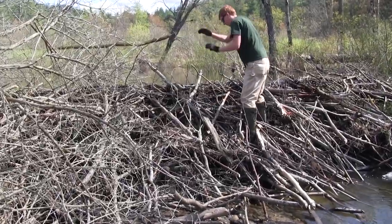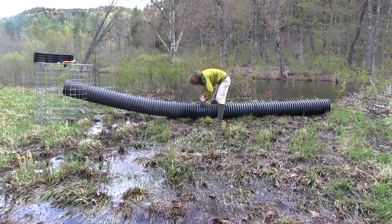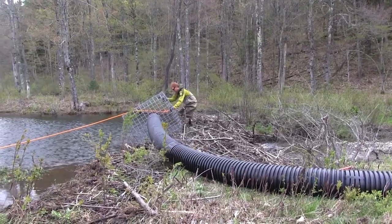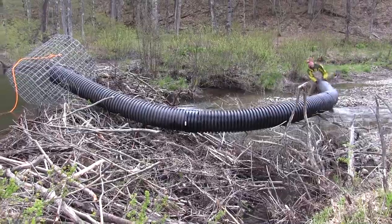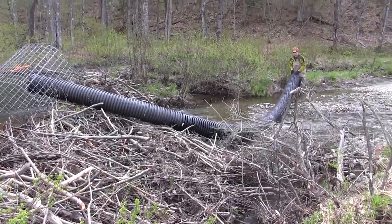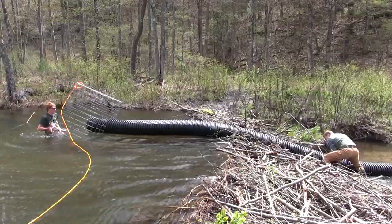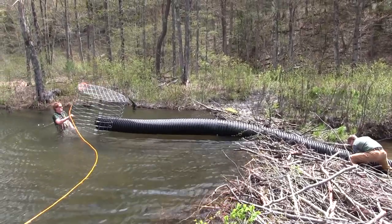A beaver baffle is simply a device that we install through a beaver dam to help control the water level. It works by taking a cage with the inlet of a pipe, sinking that into the impoundment upstream of the beaver dam, cutting a notch inside the dam, and laying the pipe through. When beavers come, they'll bury the pipe, but water is still able to flow through and beavers aren't able to figure out how to stop the flow — hence the 'baffle' part of it.